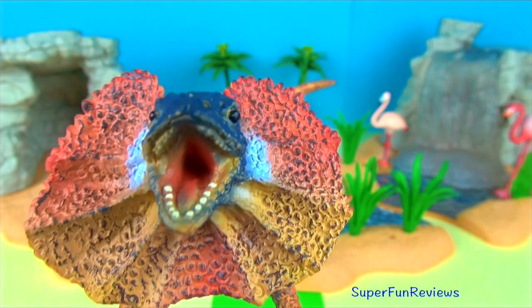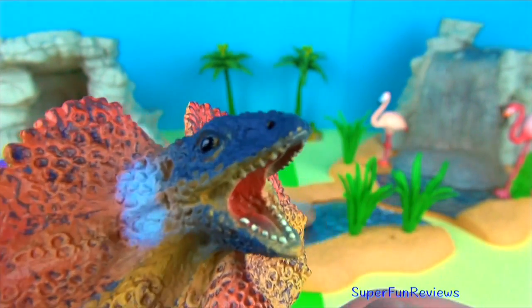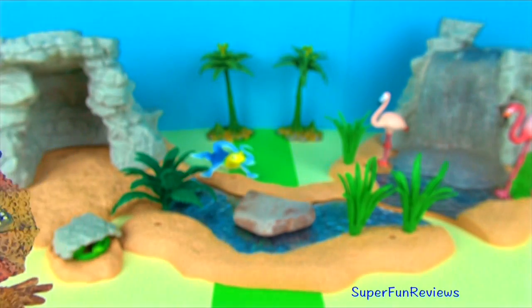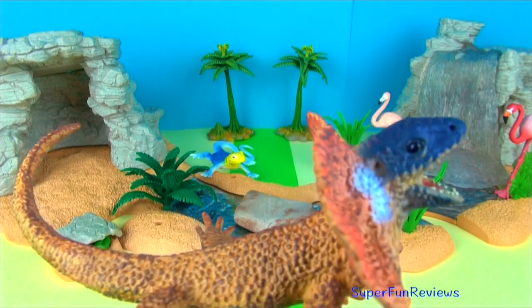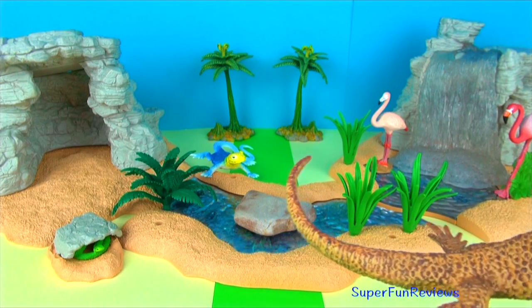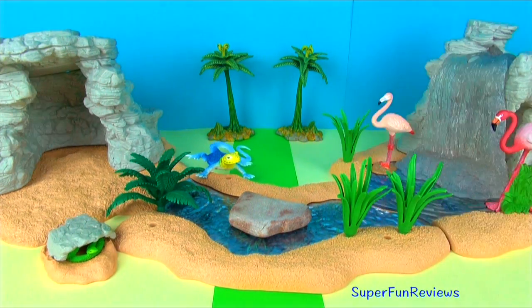The frilled neck lizard belongs to the group of arboreal animals and spends most of its time in the trees. When it is faced with danger, the frilled neck lizard elevates its forelegs to appear bigger, unfolds and extends its frill, opens its yellow mouth and starts to hiss. I'd be running!